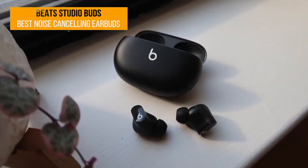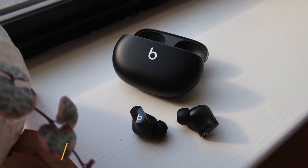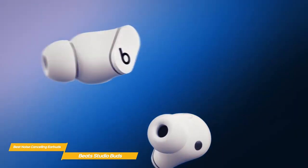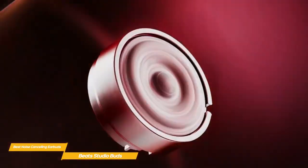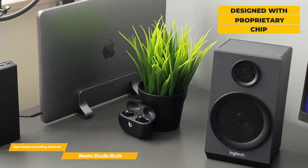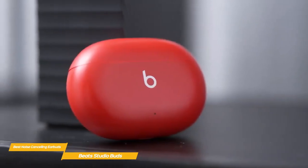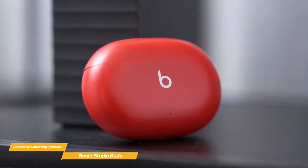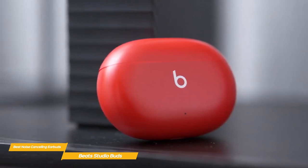Last but not least, the Beats Studio Buds. The Beats Studio Buds deliver a good fit, great sound, and solid active noise cancellation, and are the first set of Apple-owned Beats earbuds to feature quick pairing with Android devices. These rock-solid true wireless earbuds are very comfortable to wear and offer good performance for the price, making them a decent alternative to the Sony WF-1000XM4s. Beats designed the Studio Buds with a proprietary chip that works with both Apple and Android phones, enabling Bluetooth 5.2 and support for both Find My on iOS and Find My Device on Android.